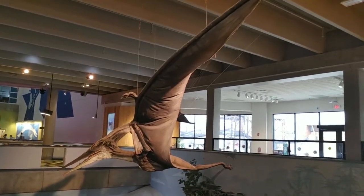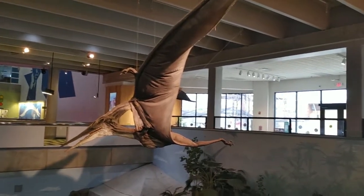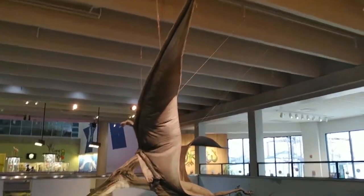Here's the other dinosaur we saw earlier. I think this is a pterodactyl. They make a screeching sound. Look at those really long wings.